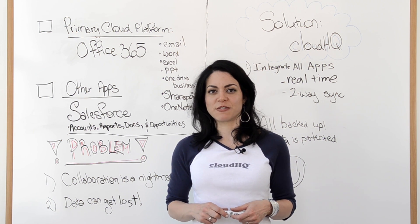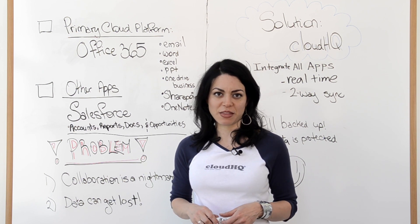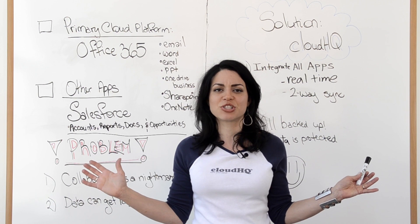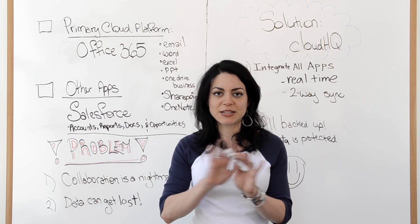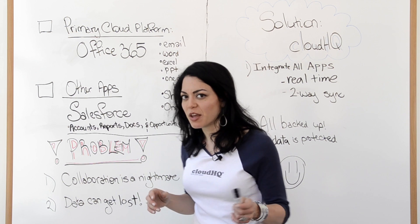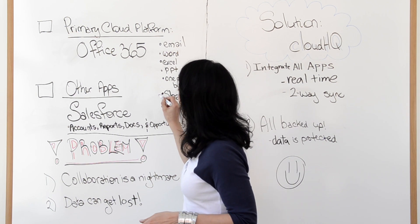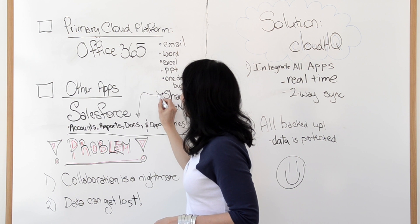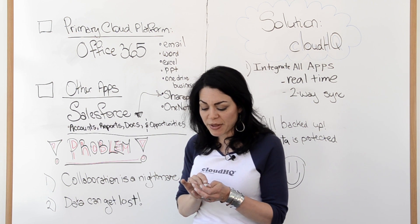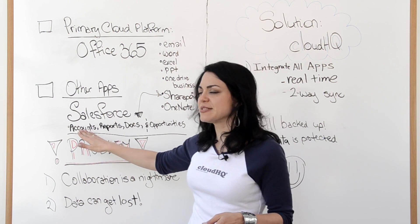CloudHQ is a perfect solution for that. You don't ever have to download anything manually or upload anything manually or make sure that you have the most current version — forget about that. It's all done for you in the cloud through CloudHQ. We sync — we can sync both ways, we can sync one way. Up to you.